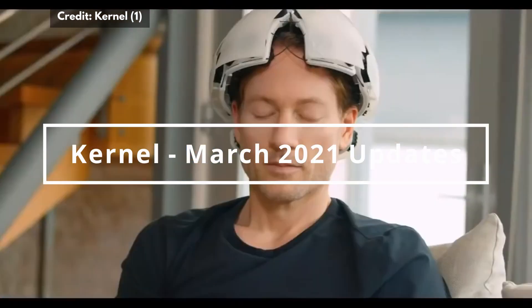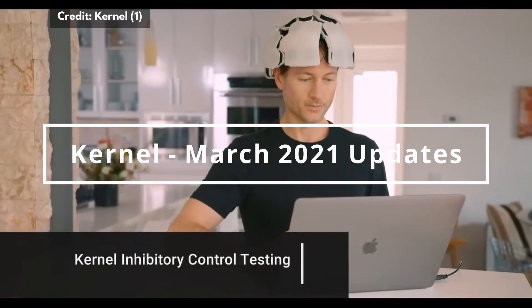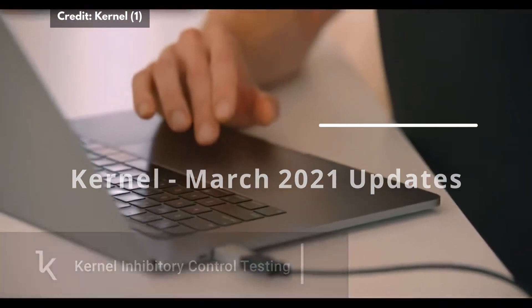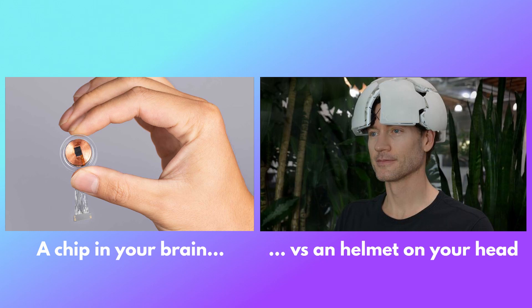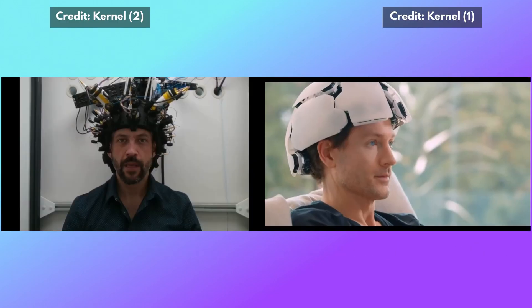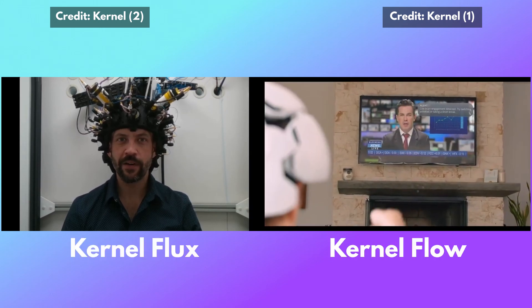Kernel is a company that is developing non-invasive brain-computer interfaces — a different kind of brain-computer interface with respect to, for example, what Neuralink is working on, which is an invasive brain-computer interface that requires brain surgery. Kernel is instead working on wearable helmets, specifically two helmets called Kernel Flux and Kernel Flow.